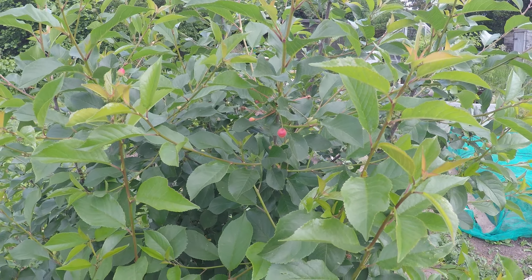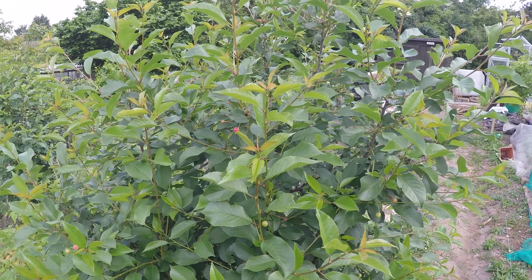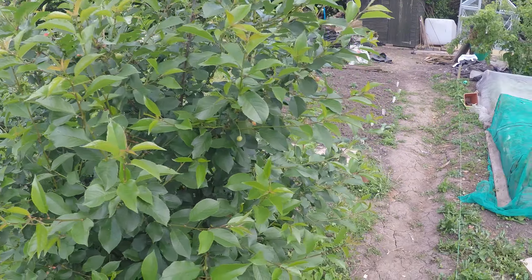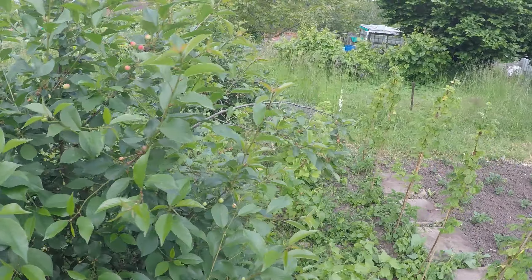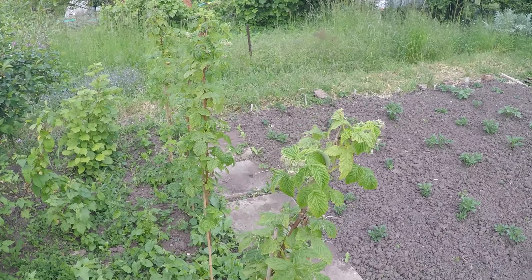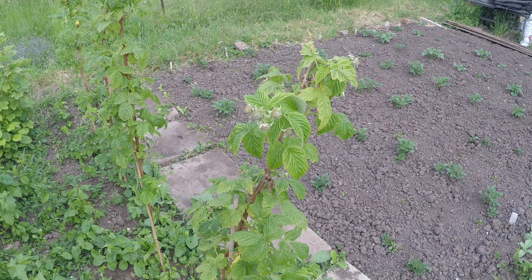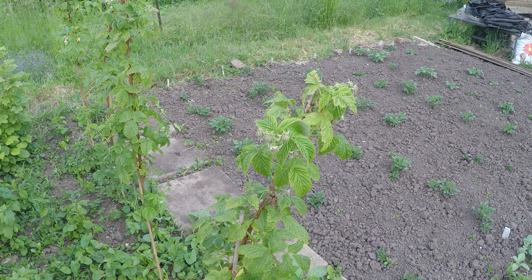Cherries are ripening but we don't think they're going to be edible cherries - I think they're just ornamental things. I'm sure the birds will eat them but we won't be partaking. The golden raspberries are starting to form now; the flowers have gone.